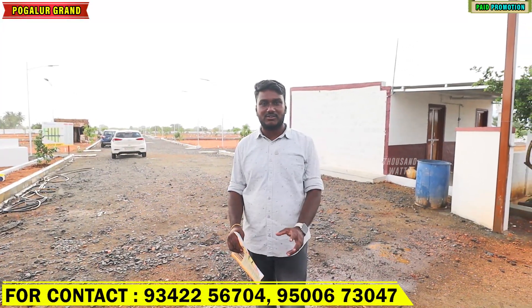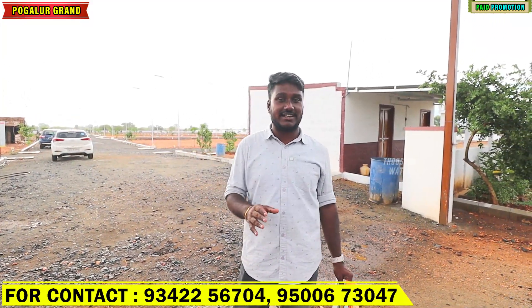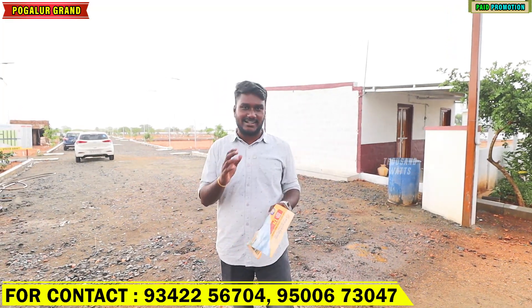Welcome friends, welcome to a thousand miles. Today you can see that there is a gator community site, and there is a great development site.